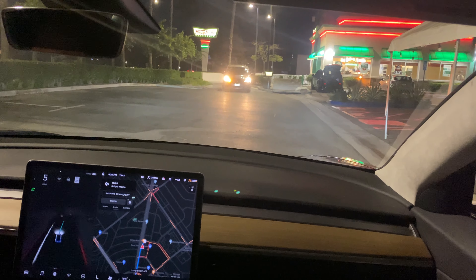It's going to try to go into the parking lot here — let's just let it go and see what it does. And it's cutting over here.